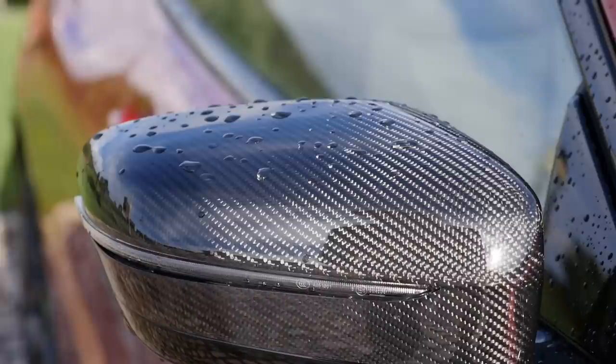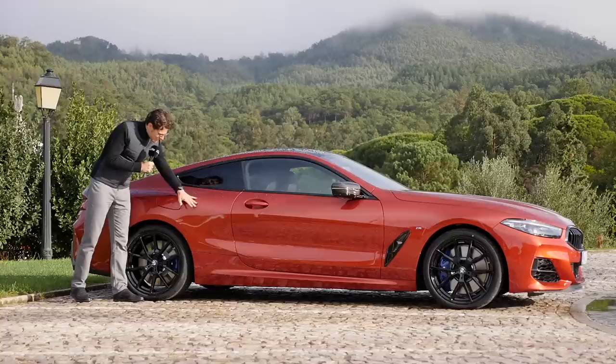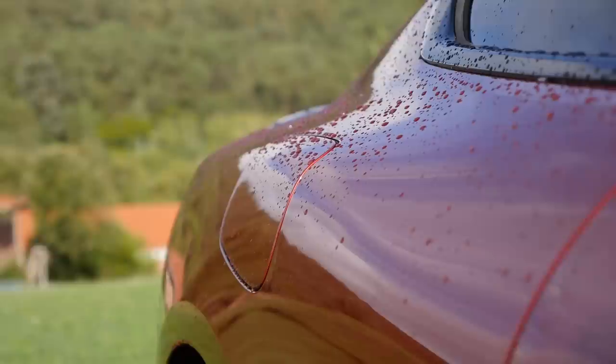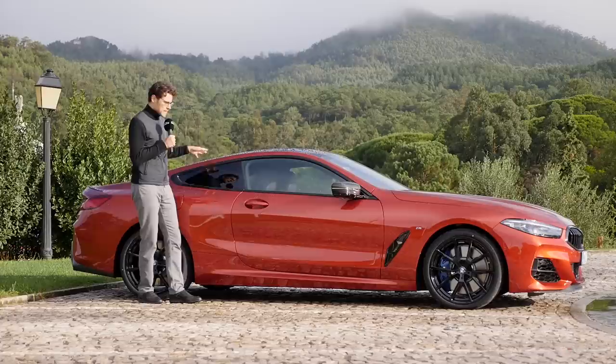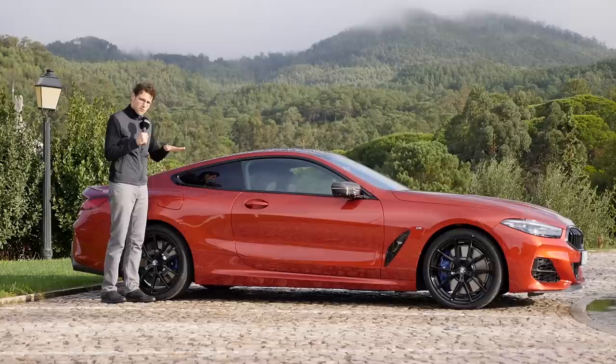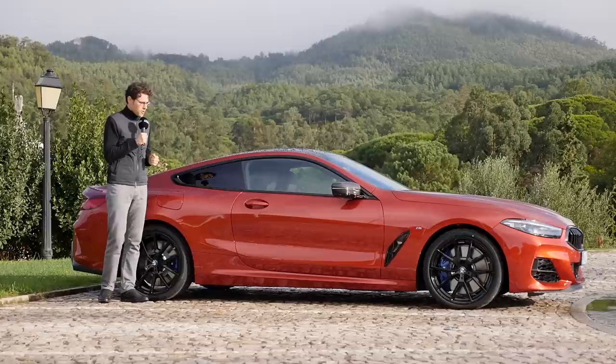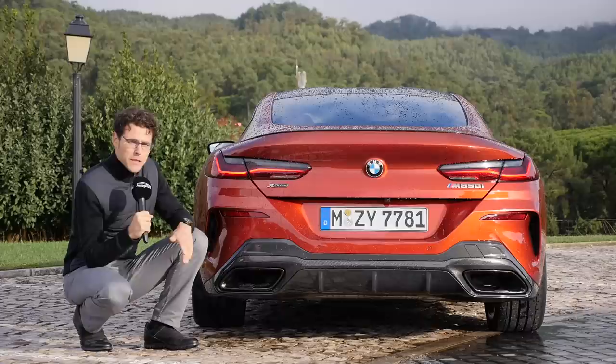19-inch rims are standard; 20-inch ones as seen here are optional. Shadow line with black accentuations around the frames, carbon fiber covers for the side mirrors and also on the roof. You can see this strong coupe line with very strong shoulders. After rain, the sunlight on those raindrops looks really amazing — I love shooting after rain, not while it's raining. All-wheel drive is standard to get all the traction to the ground, along with a rear differential lock. For the petrol engine, you can also get an anti-tilt control, which reduces body roll in corners — not available for the diesel.